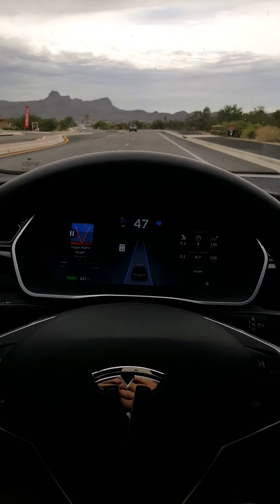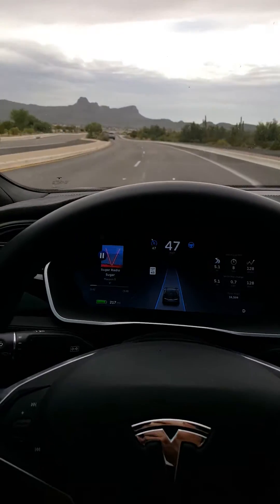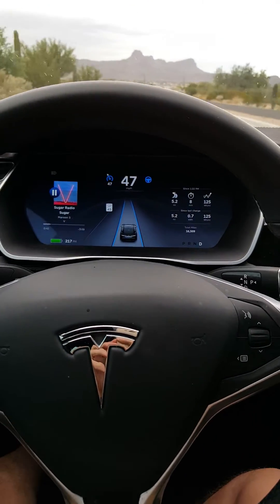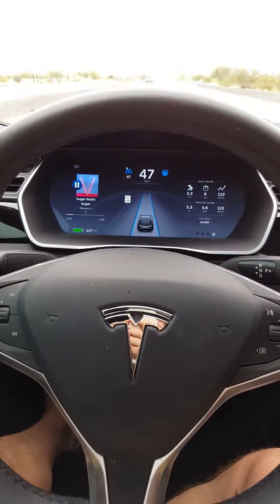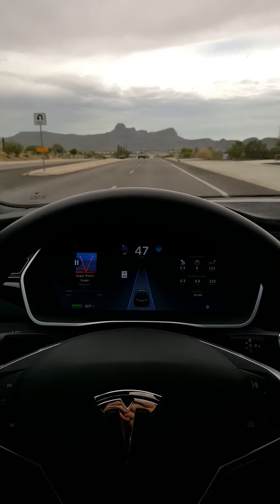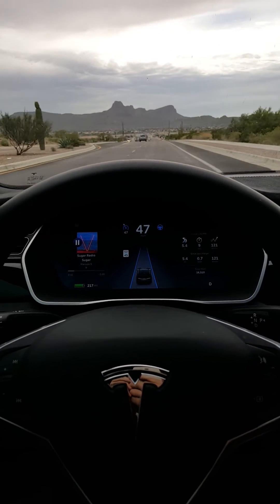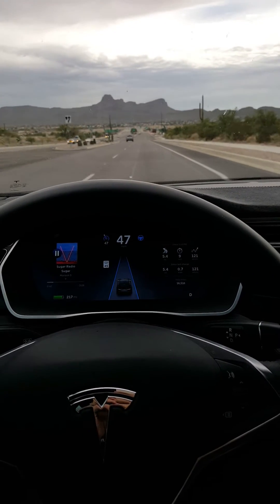And here's Genevieve — say hi! It's controlling all of my pedals and my steering. We'll see if I can get a stoplight to tell it to stop, though I'm not sure if that feature would work or not.